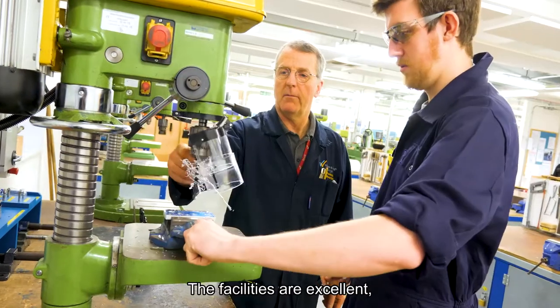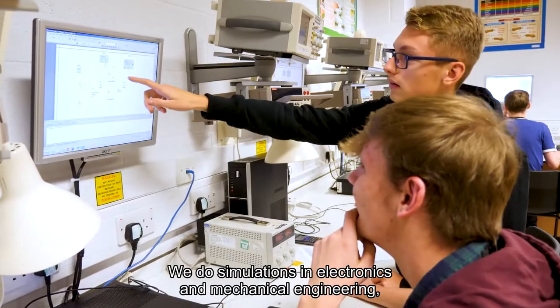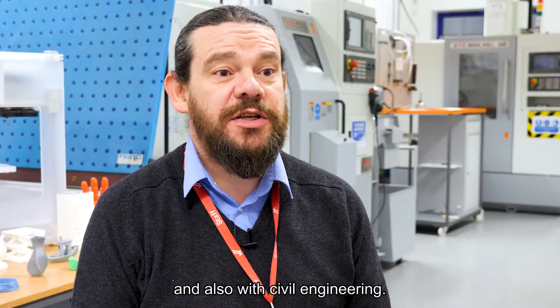Facilities are excellent, it's all state-of-the-art machinery. We do simulations and electronics and mechanical engineering, and also civil engineering.